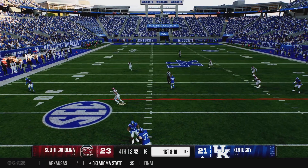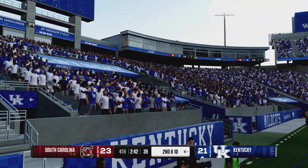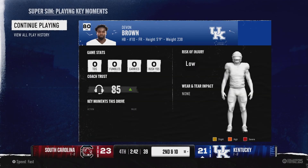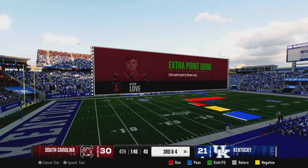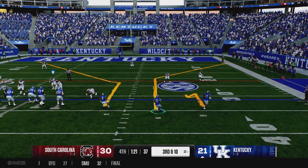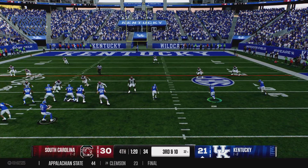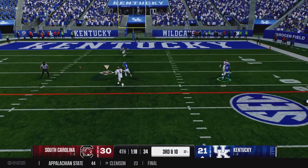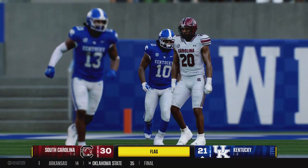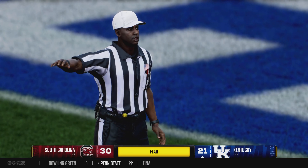He's looking to throw it, and he makes the grab but he's out of bounds — incomplete. They're trying to throw the out route. On third down he drops the throw, he's got an open man, and he'll take this into the end zone — but hang on, flag down. Let's see what this is about.